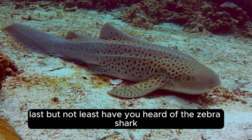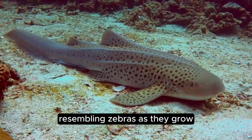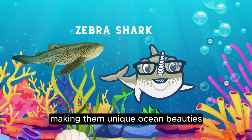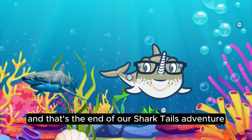Last but not least, have you heard of the zebra shark? These sharks have striking striped patterns resembling zebras. As they grow, their stripes turn into spots, making them unique ocean beauties. And that's the end of our Shark Tales adventure.